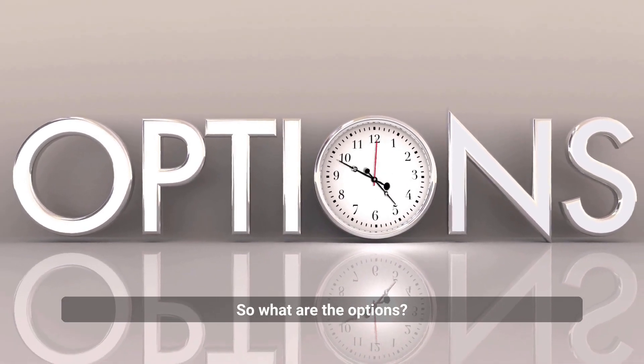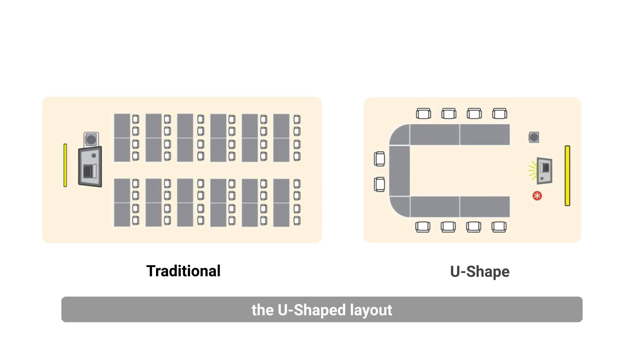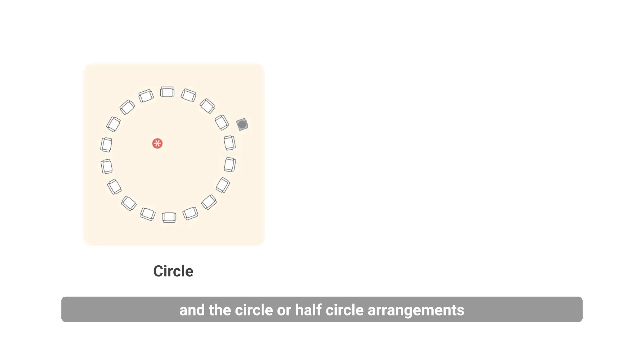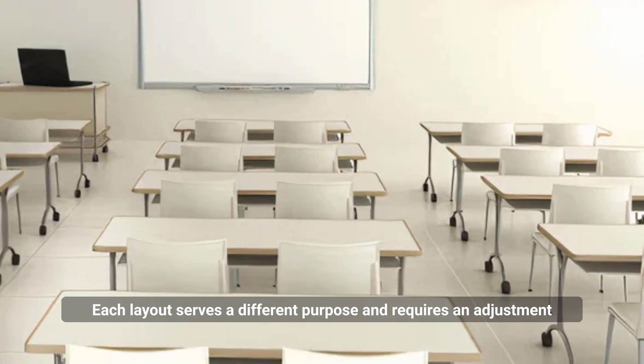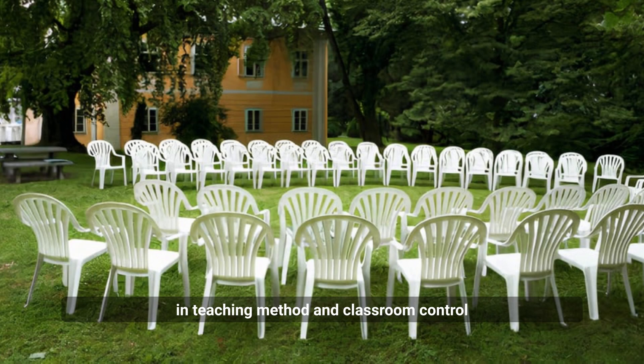So, what are the options? We have the traditional classroom layout, the U-shaped layout, and the circle or half-circle arrangements. Each layout serves a different purpose and requires an adjustment in teaching method and classroom control.